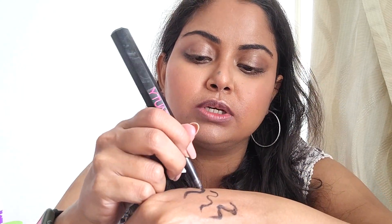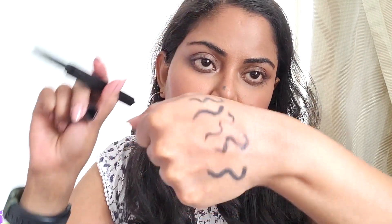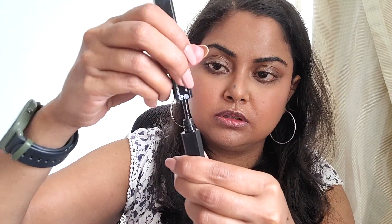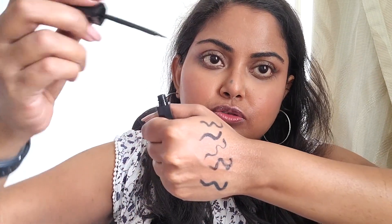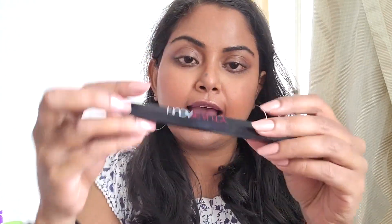It's not as black as the other ones, but if you want to carry just one product that has both a kajal and a liner, this is really good for that. On the other side, you twist it and voila — you have a liquid liner. You have to work fast with this because it dries up — it is a liquid liner — and it's really, really nice.